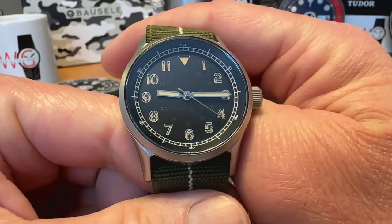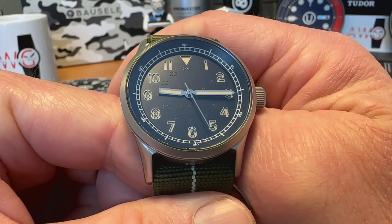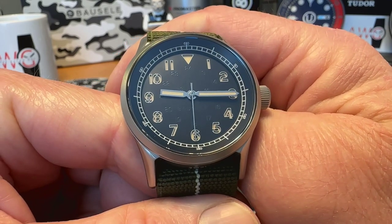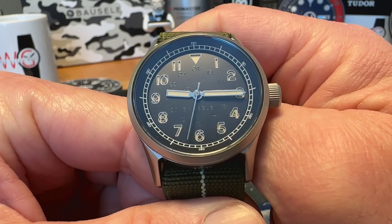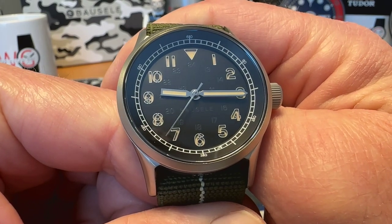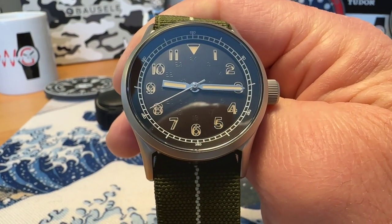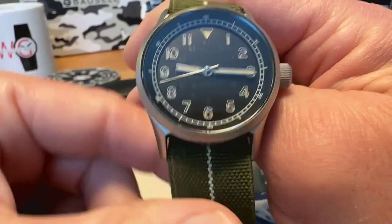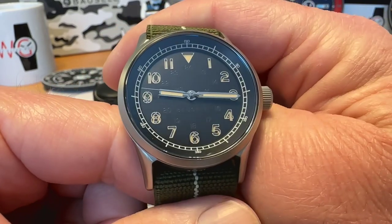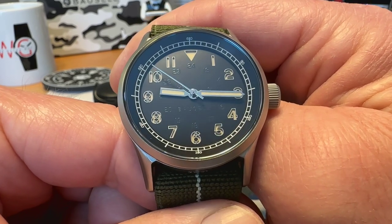You might wonder how an Australian brand came to make a U.S. Army military spec field watch. This watch has a really good story and it benefits a really good cause. I had the pleasure of talking to both Aaron, the CEO of Basel, and Christoph, the founder and designer of the company, about this watch. Really nice guys — you can tell how passionate they are about their watches.